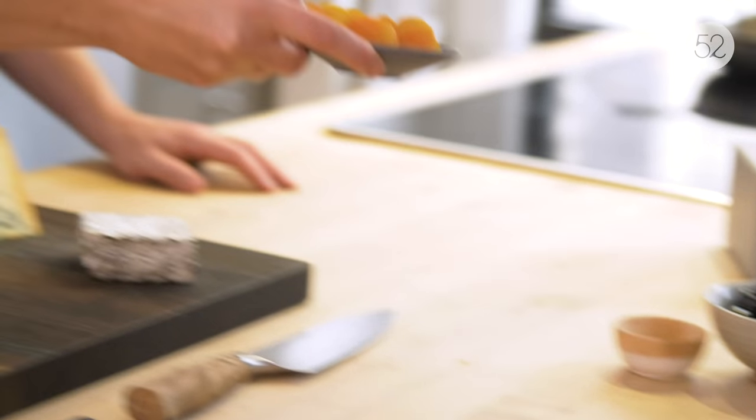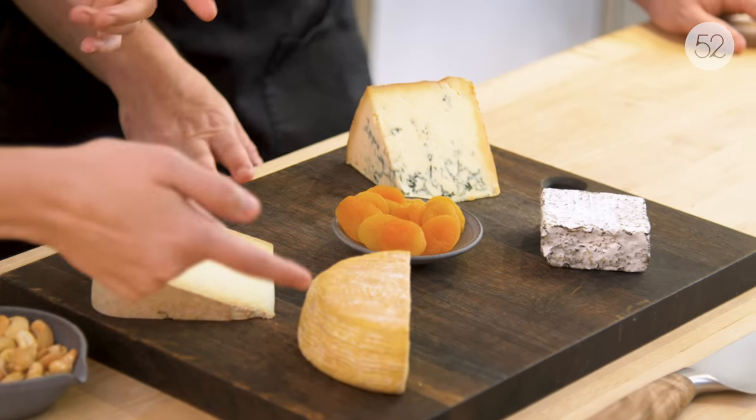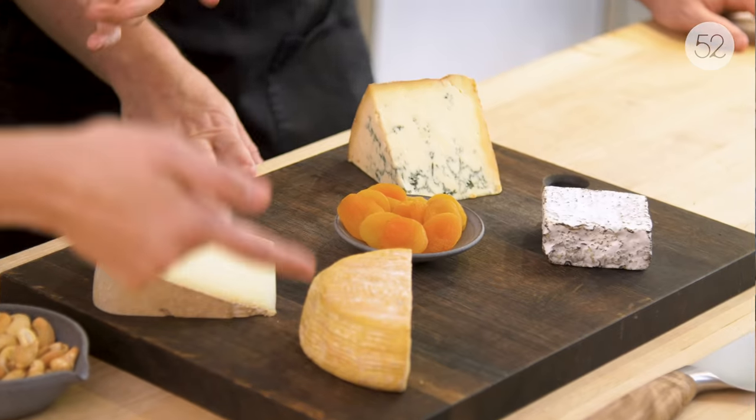Fruit and cheese is classic. I've got dried apricots, which I really love with cheese — apricots in particular. First of all, they're beautiful. And especially if you're serving a washed rind cheese, they kind of bring out the orange in the rind. The citrus flavors in the dried apricots go really well specifically with a washed rind cheese. But fresh fruit, whatever's in season, can be great too.